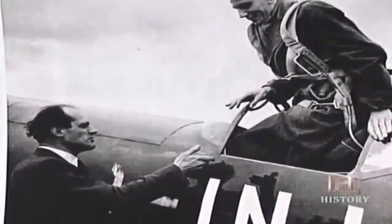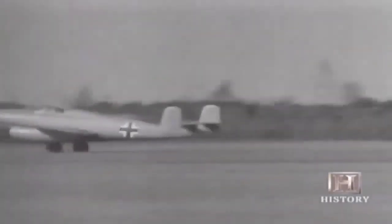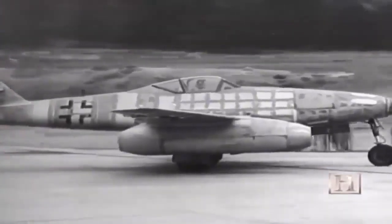Although Ernst Heinkel had flown the first jet-powered test plane, he was now in a race with his arch rival Willie Messerschmidt to develop the first mass-production jet fighter for the Luftwaffe. In April 1941, Heinkel was first into the air with his fighter prototype, the innovative He 280. But a year later, his competitor Messerschmidt had an even better jet fighter — the Me 262. The 262 was a superior airplane with higher speed, longer range, and a better armament package. It was designed basically to destroy American bombers, which it could do very well because of its tremendous speed advantage.